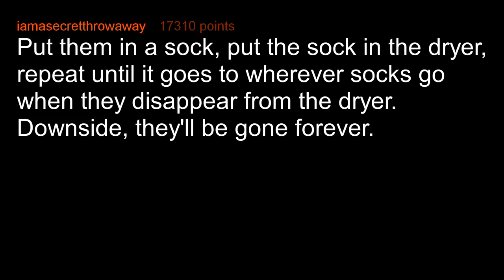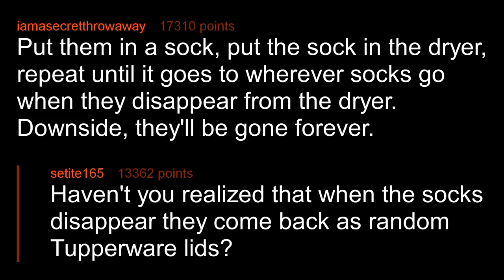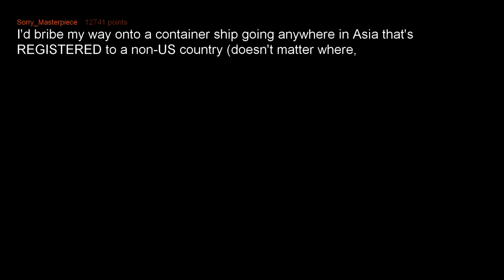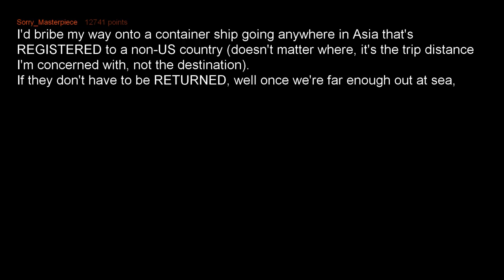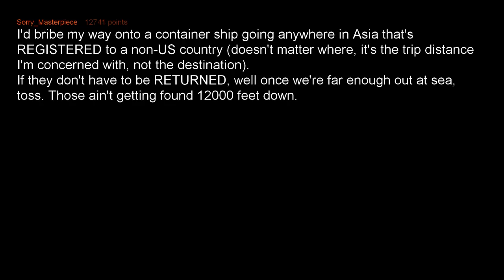Downside: they'll be gone forever. Haven't you realized that when the socks disappear they come back as random Tupperware lids? I bribe my way onto a container ship going anywhere in Asia that's registered to a non-US country — doesn't matter where, it's the trip distance I'm concerned with, not the destination. If they don't have to be returned, well, once we're far enough out at sea — toss. Those aren't getting found 12,000 feet down.